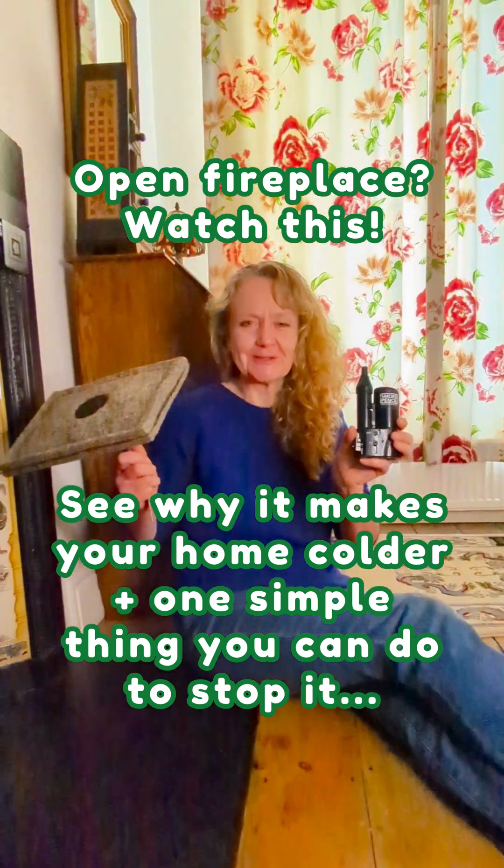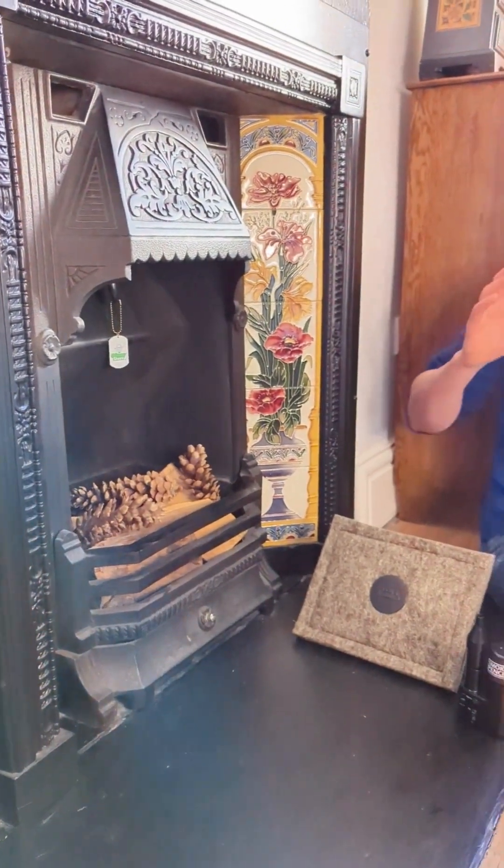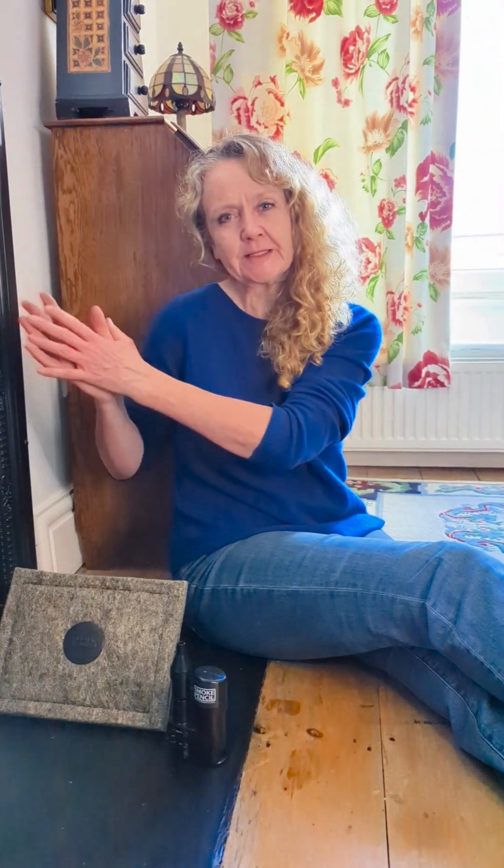With a chimney sheep and a smoke pencil, I'm going to show you how. Having an open fireplace is like leaving a window open all the time. It's constantly pulling warm air out of the home and up the flue. So that pulls cold air in from around doors and windows in other parts of the home and replaces that warmer air that's being lost.